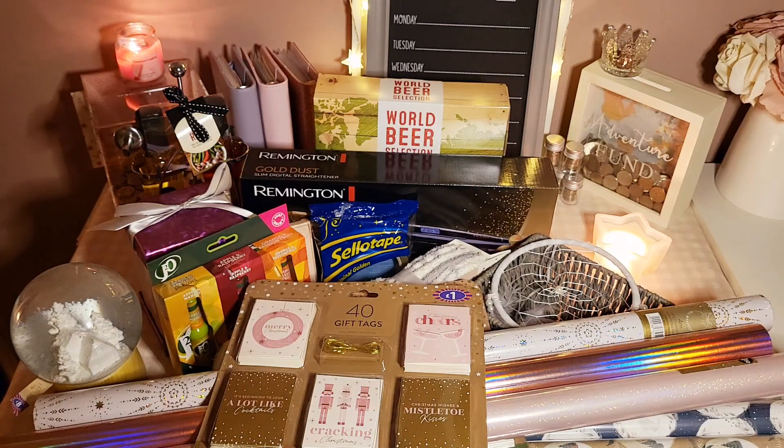All right then guys, I hope you enjoyed that video. I'm going to be going to plenty more shops — higher-end ones as well like Marks and Spencer's and John Lewis, because they always do bargains. You've just got to have a little look around and see what you can get. But I've made a good start and I'm happy with what I've got. I will see you tomorrow for another video. Take care. Bye.